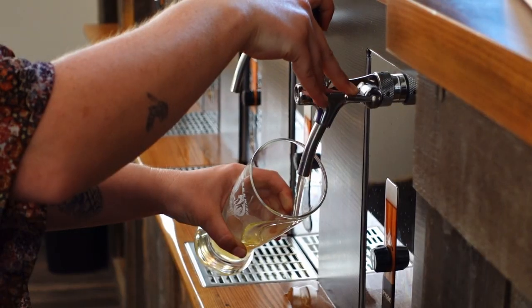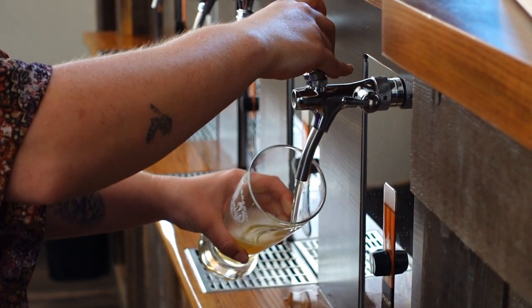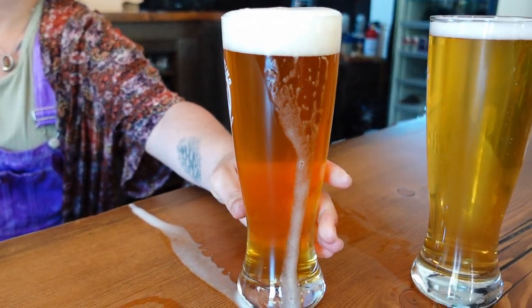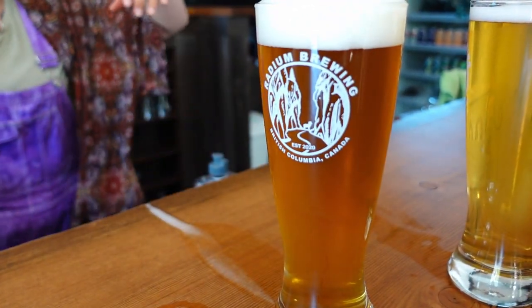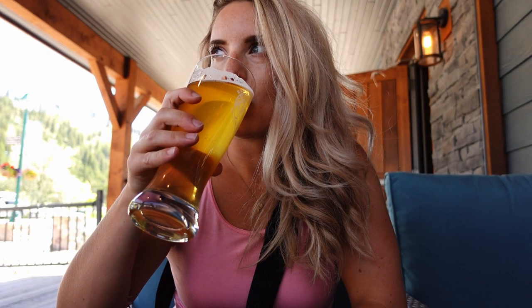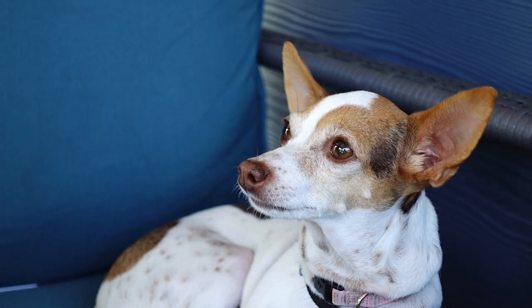It's time for an ice-cold pint. We're here at Radium Brewing Company. Really nice spot — huge patio. I'm having a pilsner with a bit of lime in it. All the staff are so nice. It's dog-friendly and we've got gorgeous mountain views. Great stop.